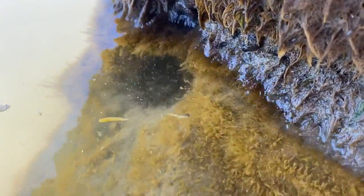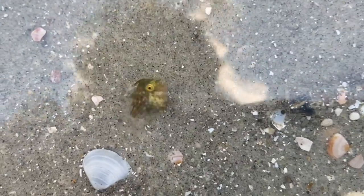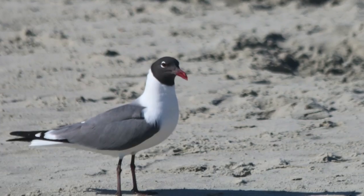Small fish race around and crabs lurk in the shadows. Midday sunshine can stress the stragglers, which are found by delighted gulls and wading birds.